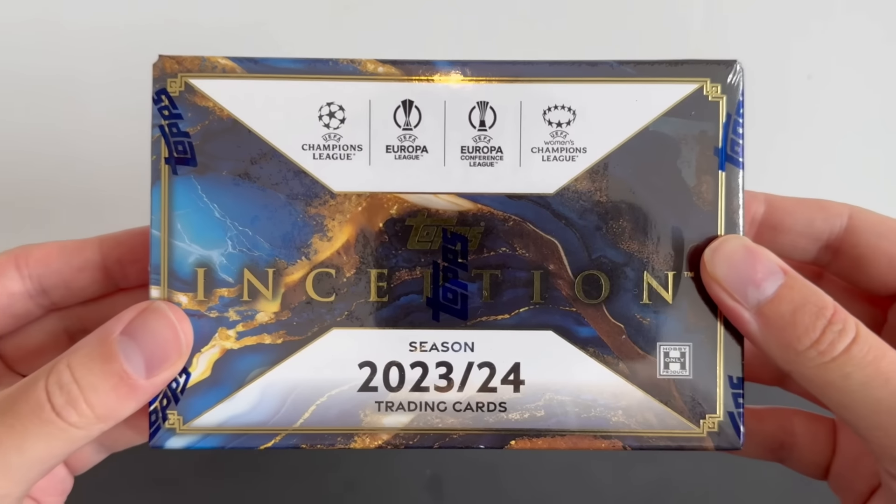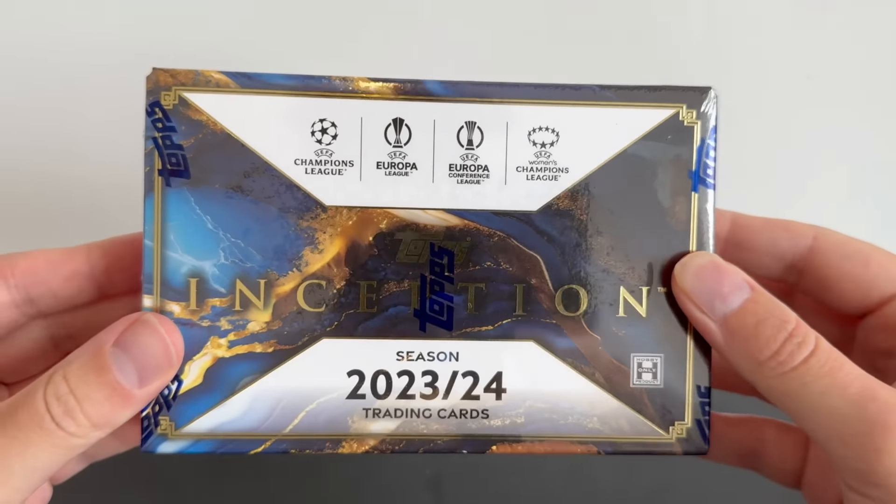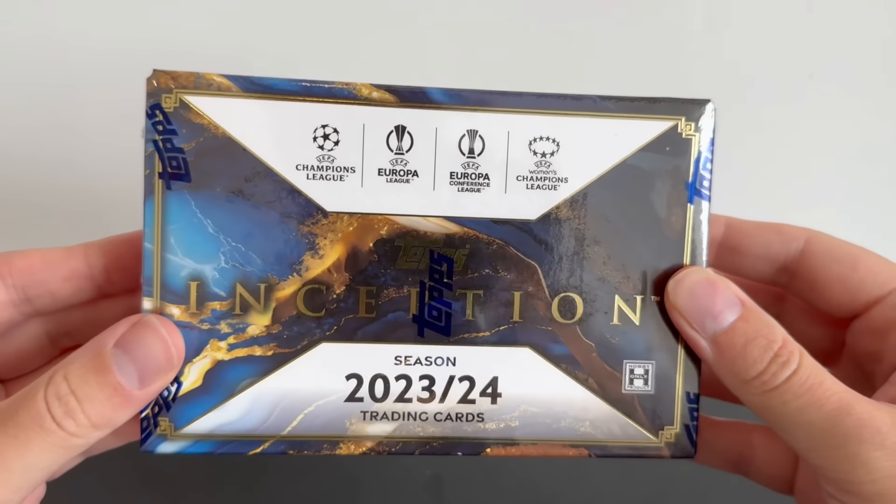I'm so hyped because we're bringing you back-to-back box openings for the first time in ages. Yesterday we put the Copper America box up on the channel where we were lucky enough to hit a case hit manga insert. Today we're back with a brand new product — a very, very special product dropped yesterday and I cannot wait to get it open. In today's video we are opening Topps UCC Inception for the 23-24 season with a guaranteed autograph and two numbered parallels inside.